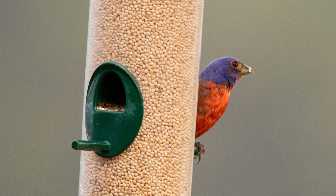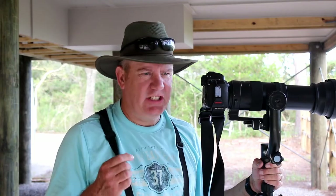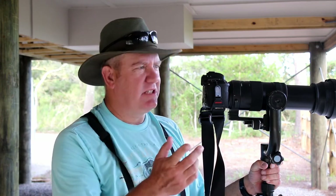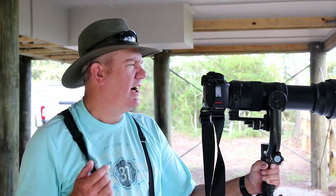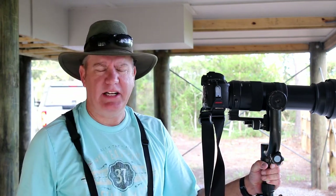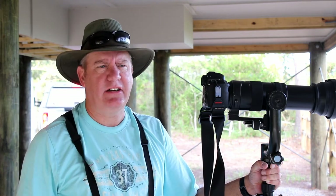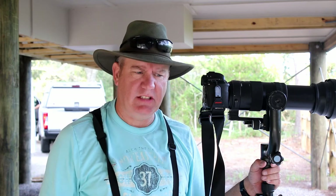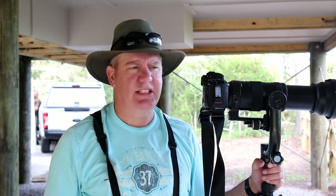I've been very fortunate — the male painted bunting finally came in and I was able to get a shot. My patience paid off. I almost missed him too because I was sitting here watching everything, and I looked over and he was sitting on the feeder. I got the pictures and I'm very excited. I strongly encourage you to come to Huntington State Park if you're ever in South Carolina on the shore — check this park out.